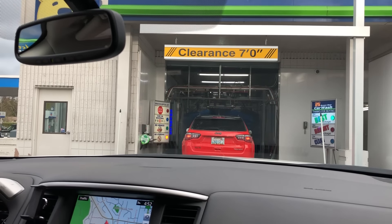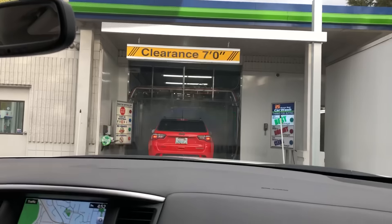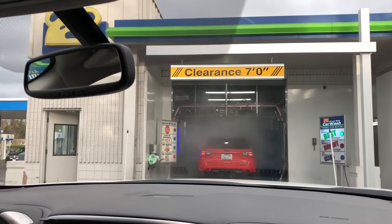How much is the upgrade? Oh, it's $6. Thank you. I like that. $16 is so expensive — I remember when the top wash was just $8.